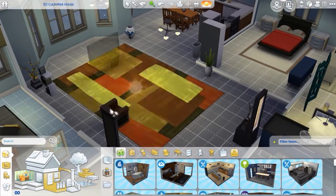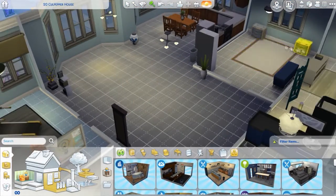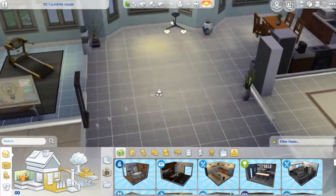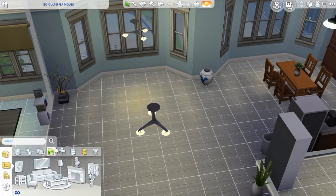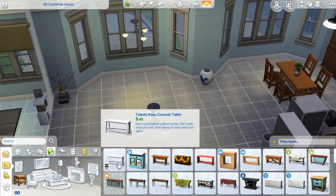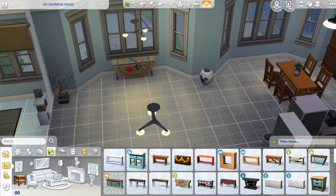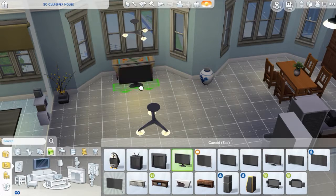Hello everyone and welcome back to my channel. My name is Jade and this is another Sims 4 revamp I'm doing. It's in the same apartment complex in the Spice District as my past two apartment builds have been. I'm just kind of completing the whole apartment — this was the biggest apartment by far.